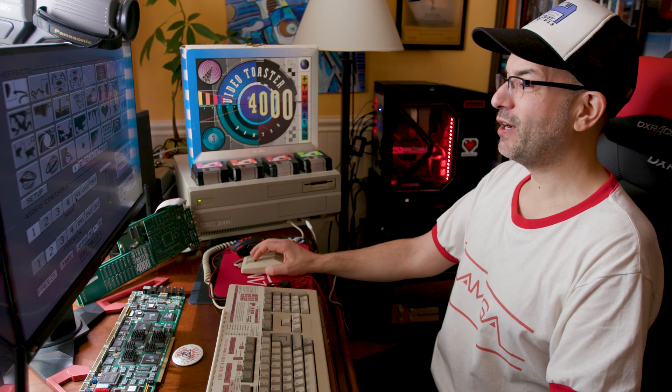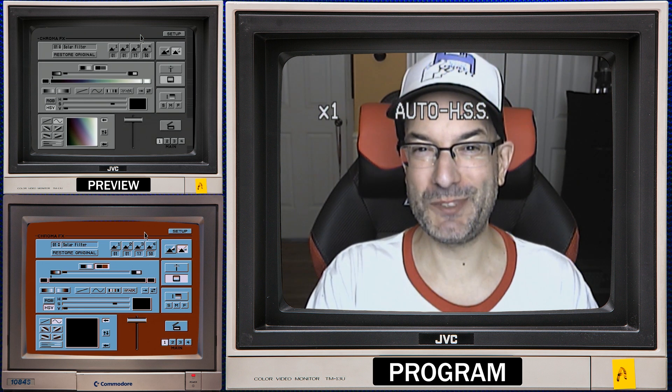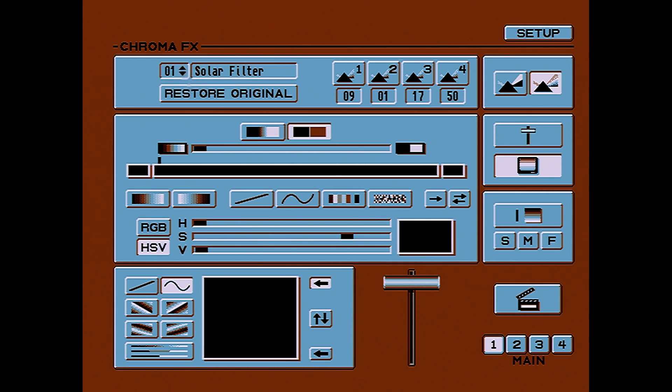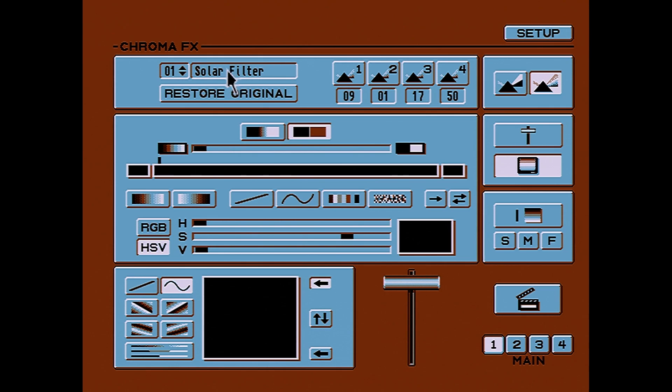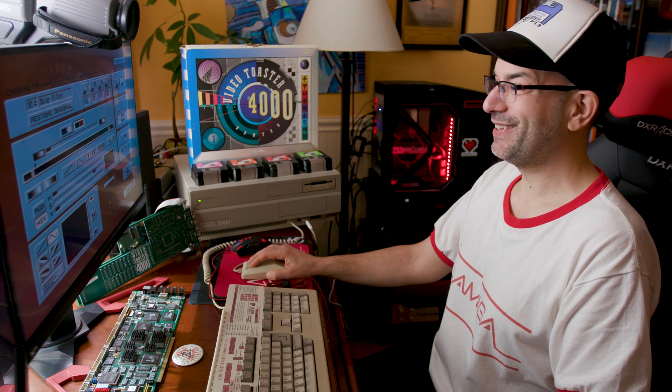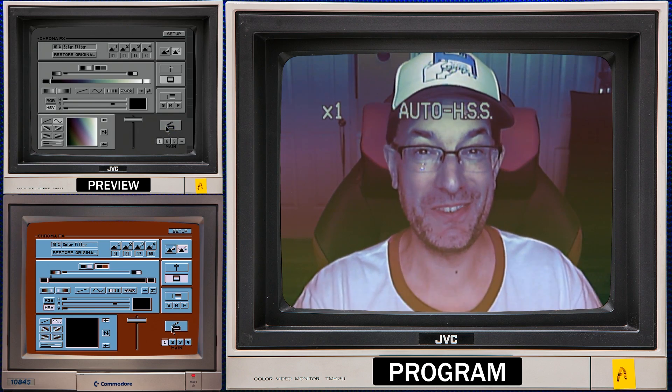Let's head over to Chroma Effects. Chroma Effects is kind of like Snapchat before there was Snapchat, or Instagram before Instagram. It comes with a bunch of preloaded filters that you can also edit. Here we've got a solar filter — we'll hit the slate to render it, and there's our solar filter. It's a solarization effect, which is pretty cool.